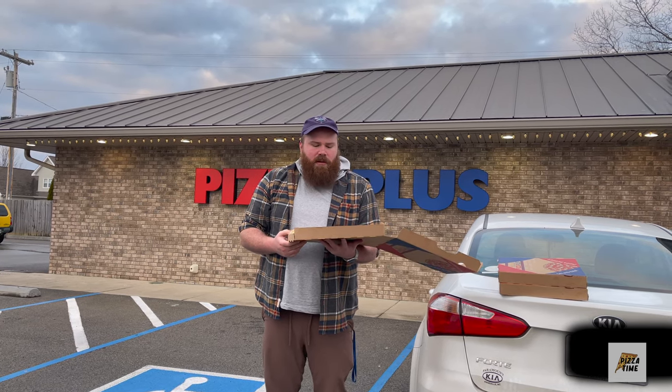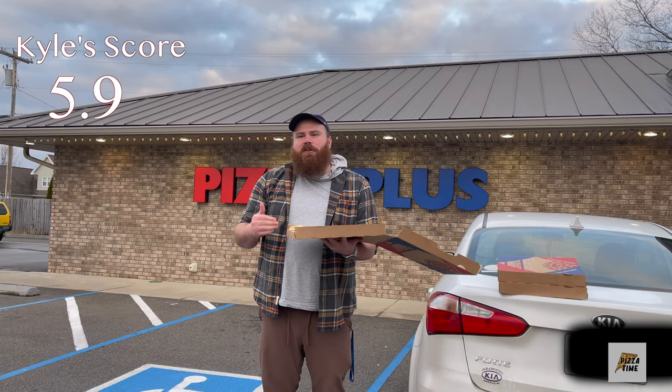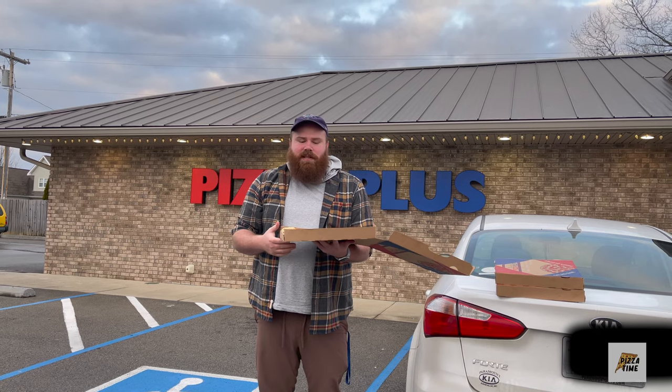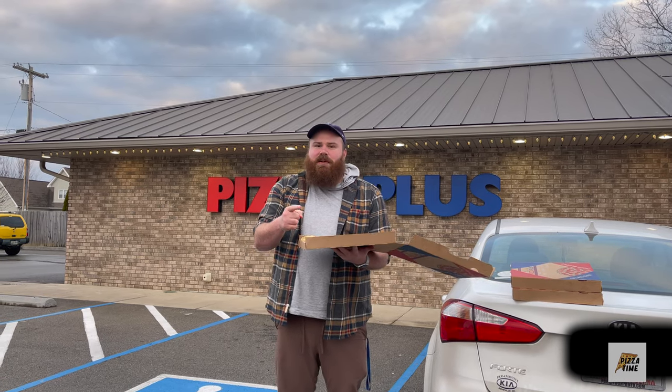So out of all, I'd probably give this a 5.9. It's a decent pizza — pick it up if you guys are hungry. That's Pizza Plus in Jonesboro, Tennessee. It's always a good time for pizza.